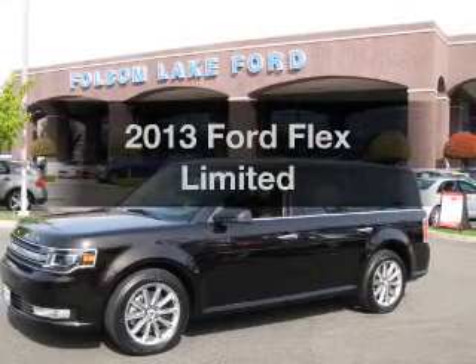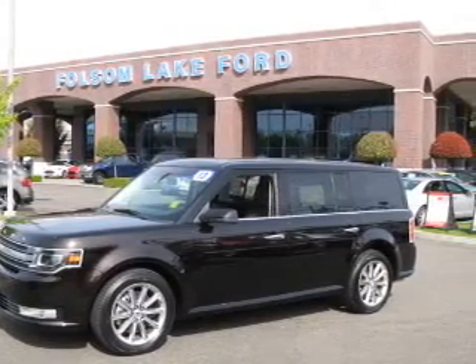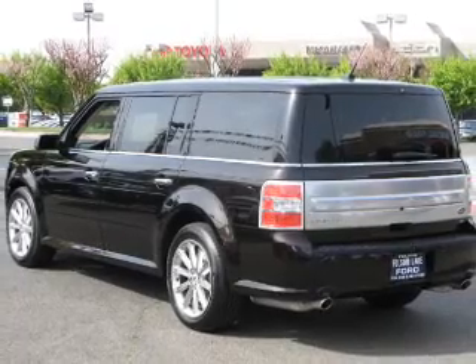Imagine yourself in this 2013 Ford Flex. If you're looking for a first-rate auto, this one could be yours today.